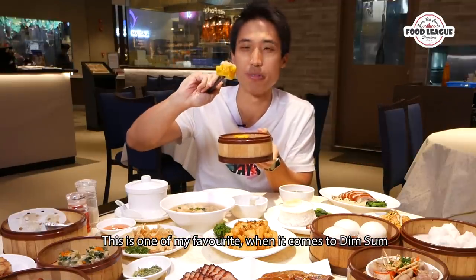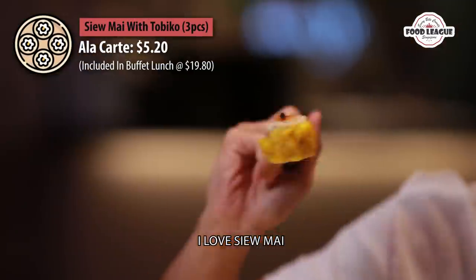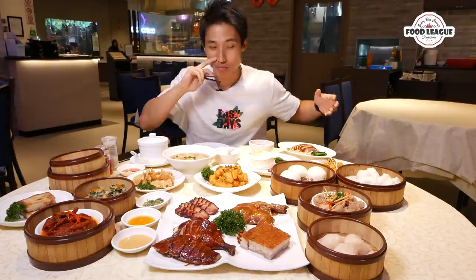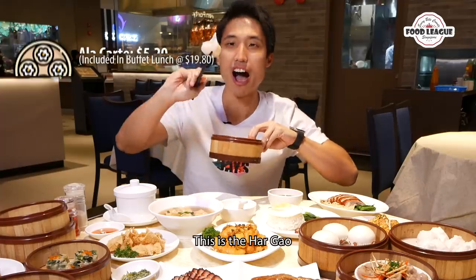This is one of my favorites when I come for dim sum — I love shumai. And this is the ha kao.